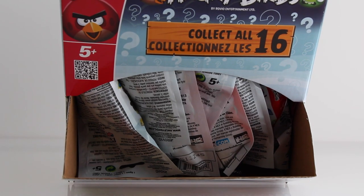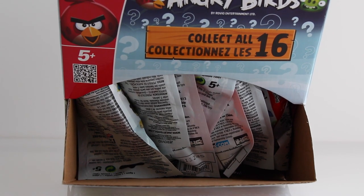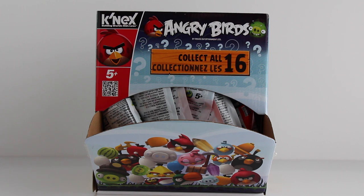Look at all of those blind bags! Each one includes either a bird or a pig plus one accessory. Now let's open each blind bag and see which Angry Birds we get.